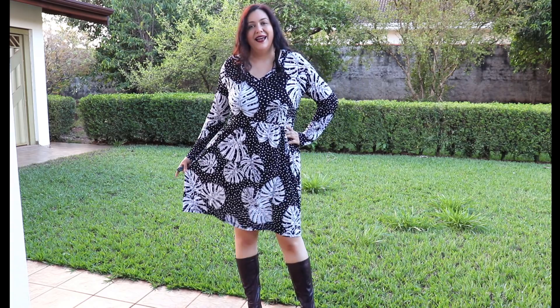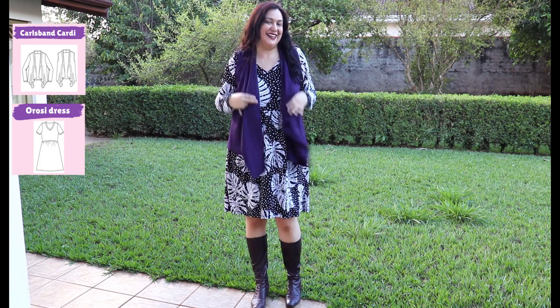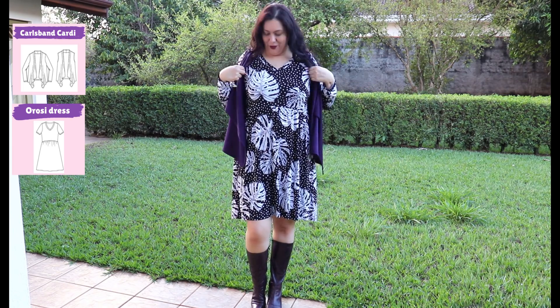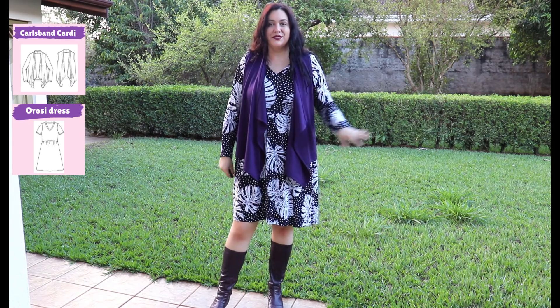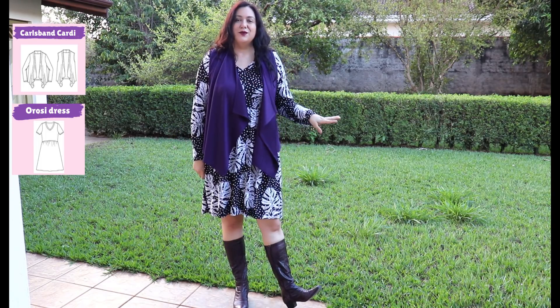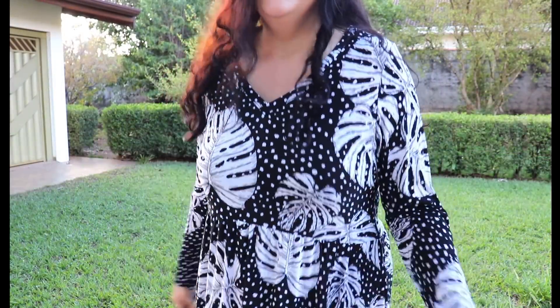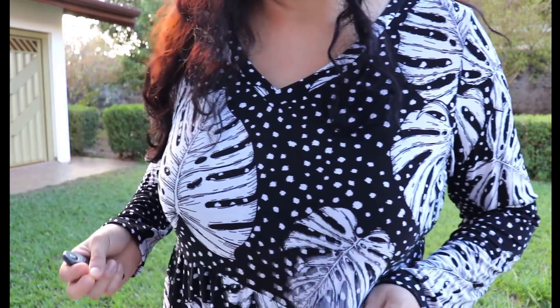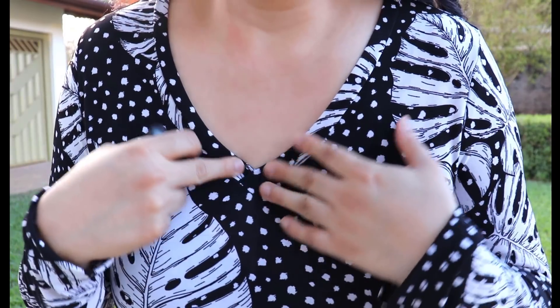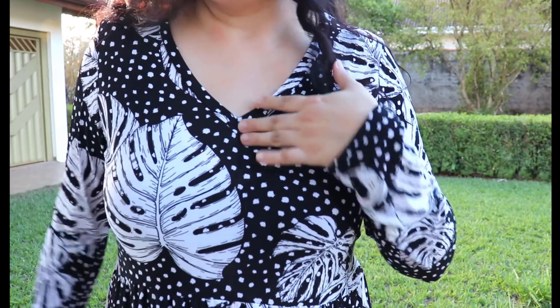Purple boots! Here is my long sleeve dress with the overlap V neckline — super fun to sew, super easy — in huge leaf print ITY with purple boots and my purple sleeveless Carlsbad cardigan. The cardigan covers the leaf situation on the dress. I really like this outfit. The ITY is perfect for these light gathers. The gathers aren't extreme — they skim over the tummy. The back piece is doubled, which just feels more supportive with ITY. This would be a perfect winter outfit for my weather.